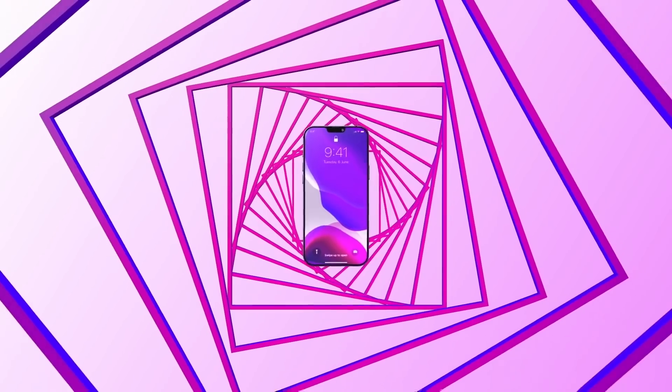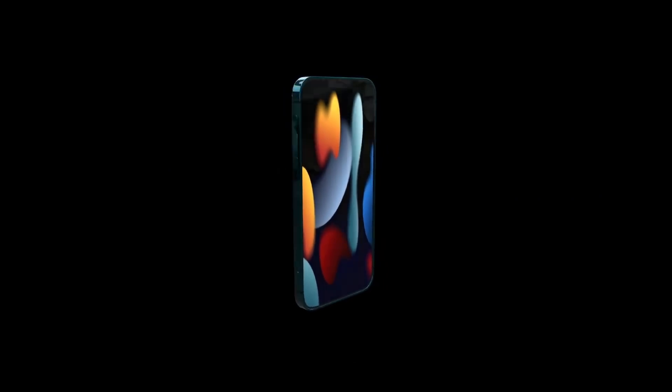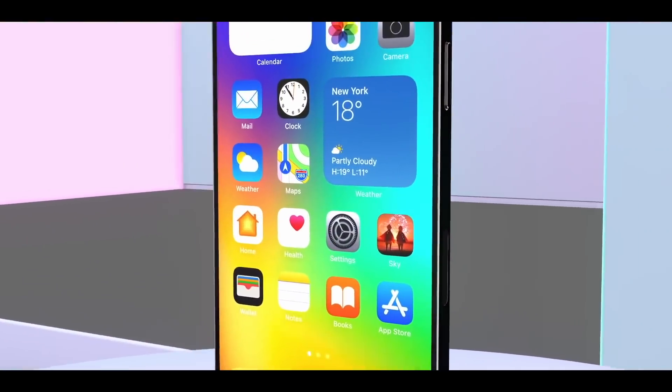This video will be giving you the latest leaks and reports first, followed by the release date, and then a summary of the iPhone 13 models with the prices. As there have been reports coming in for both the iPhone 13 and the 13 Pro models, these leaks are split into two videos.